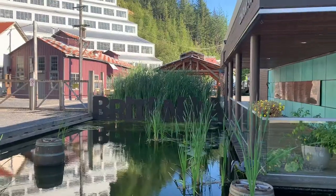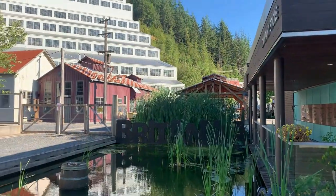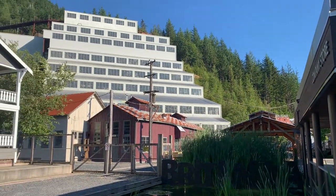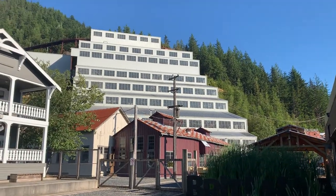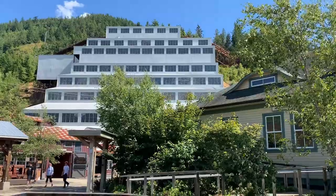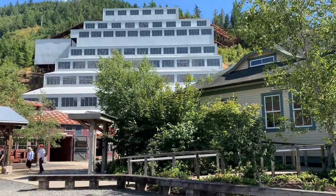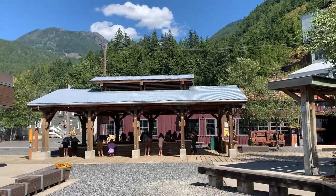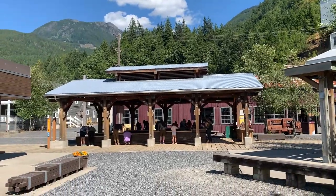I'm going to give you a quick and complete tour of the Britannia Mine Museum located near Squamish, BC — about a 45-minute to hour drive north of Vancouver, Canada, heading towards Whistler, BC. I'll try and cover all the positive and negative aspects of the Britannia Mine Museum, what to expect when visiting, and overall if it's worth visiting.